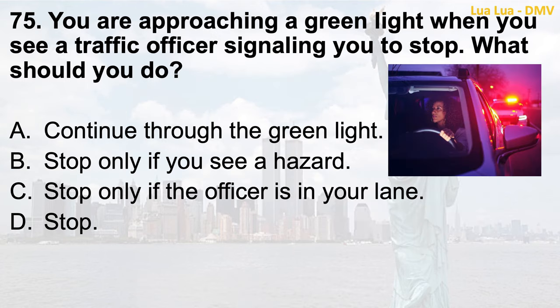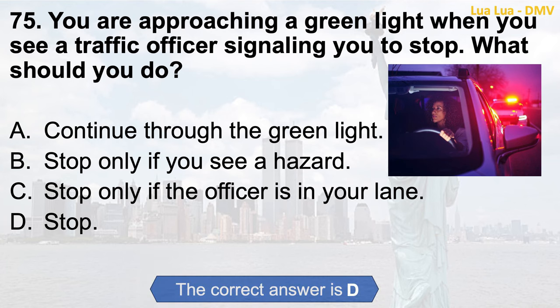Question 75. You are approaching a green light when you see a traffic officer signaling you to stop. What should you do? a. Continue through the green light; b. Stop only if you see a hazard; c. Stop only if the officer is in your lane; d. Stop. The correct answer is d. Stop.